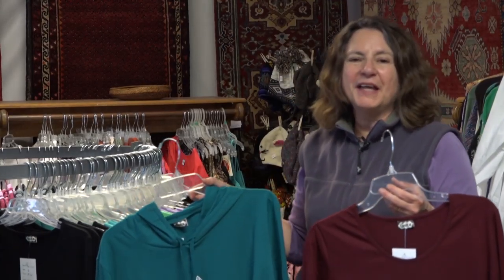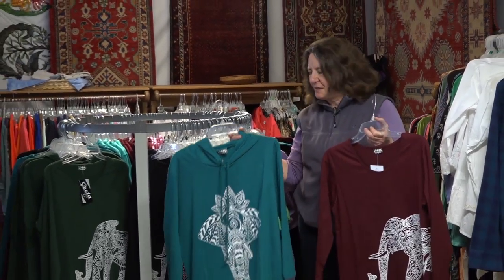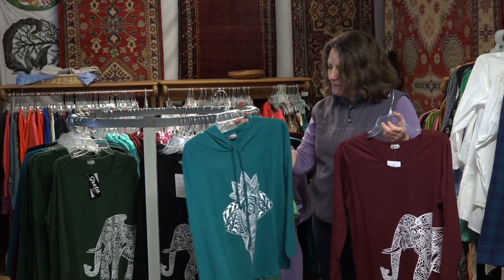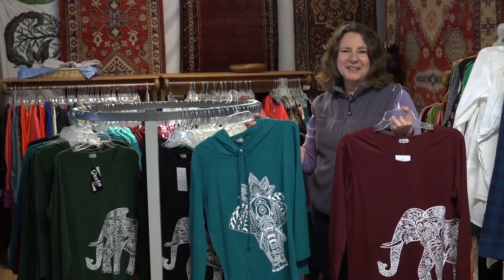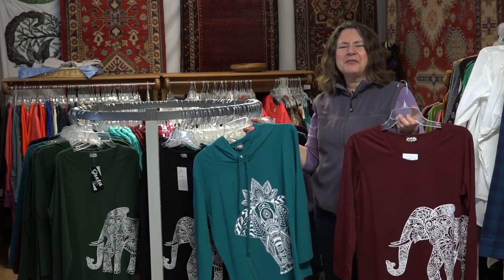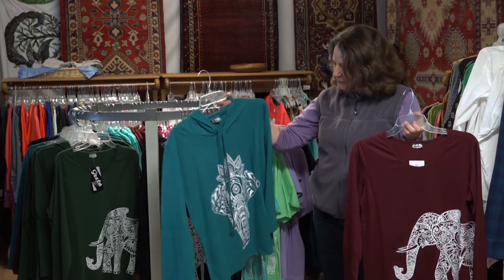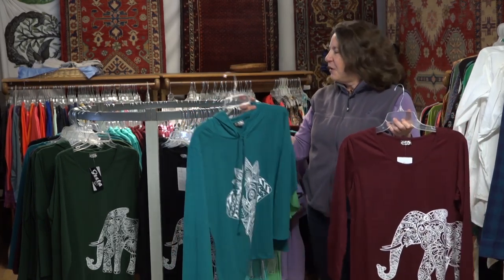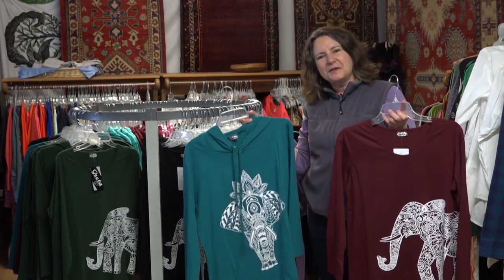Right here we have what we call Elephant Central. We've got wonderful cotton shirts — long sleeve, short sleeve, hoodies, non-hoodies — and they all have this elephant motif. I kind of went a little wild; we must have about 200 of these, but I fell in love with them. You've got the full frontal elephant and the side elephant. From all the clothes that we're selling, a lot of the profits will go back to India where these clothes were made.